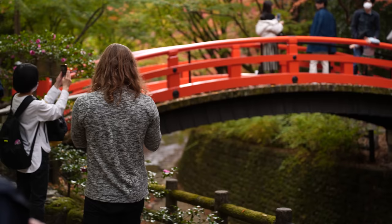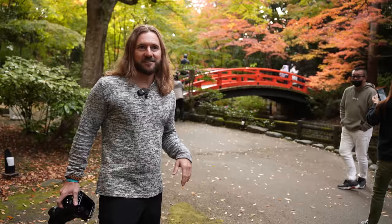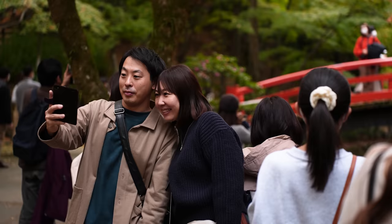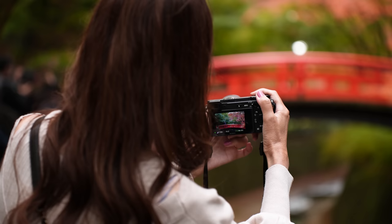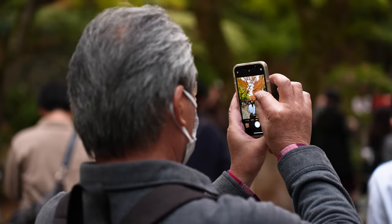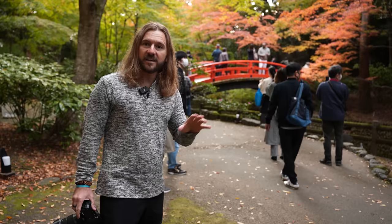Welcome to Kitano Tenmangu Shrine. There's a beautiful bridge back here. It's the perfect place to begin this tutorial, review some of the skills, and just stand in this amazing place. It's very famous, and the fall colors are amazing, so there's going to be a lot of people. The plan here is to shoot this area twice — once in the late afternoon when we still have really beautiful lighting, and then later when the light-up event happens.